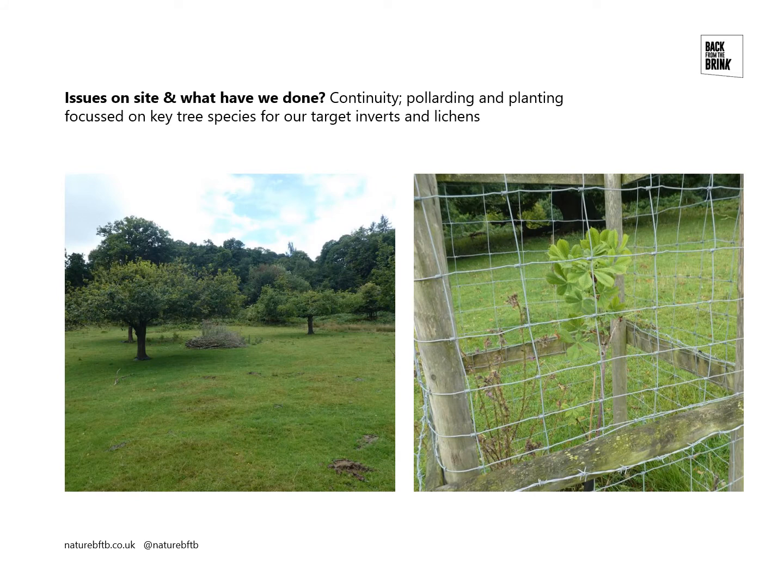In terms of continuity, on the left we have some pollarded trees. These oaks were planted about 30 years ago — not part of this project — but they were pollarded as part of the project. Pollarding hasn't been used that extensively on the site in the past, though there are some old pollards present, but there is quite a distinct age gap in the tree generations. Pollarding is basically a way to prematurely age a tree, or at least to encourage a tree to develop veteran features at an earlier age, and so is a way to try to reduce that generation gap.